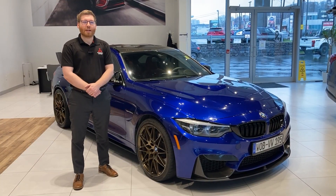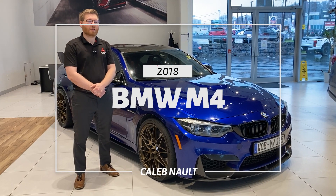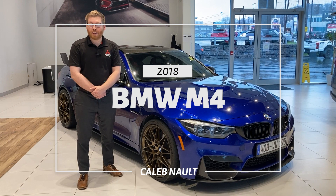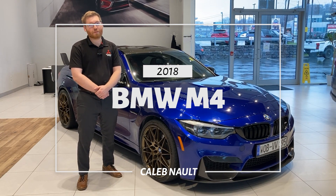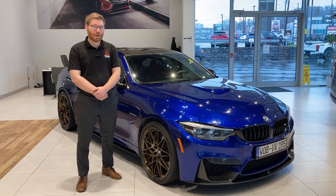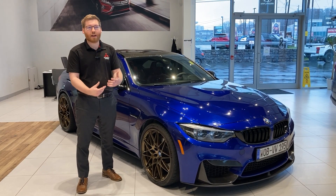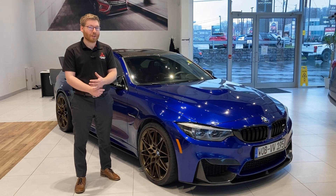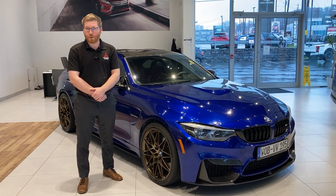Hey there guys, it's Caleb with Steel Mitsubishi. I'm back today to do a little video walk around on our 2018 BMW M4. This is a very special vehicle. There's a lot of cool features that I want to show you guys today, but first I'm going to tell you a little bit about it. This car would have been custom factory ordered from the original owner. There are a couple of features you can only get on this car from a custom order that I'm going to show you later.